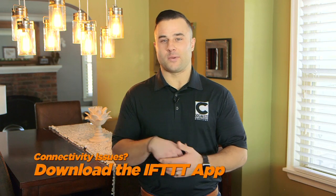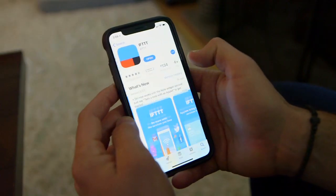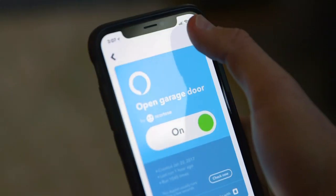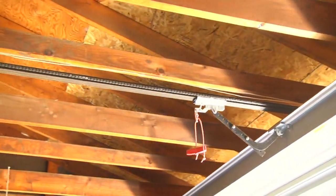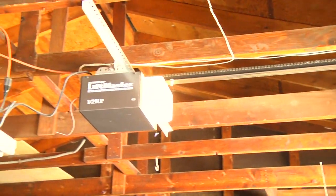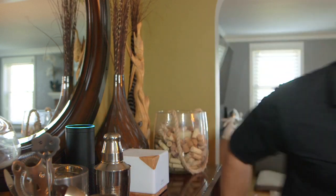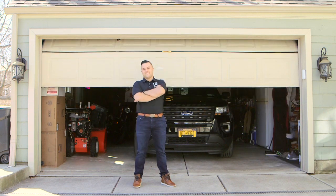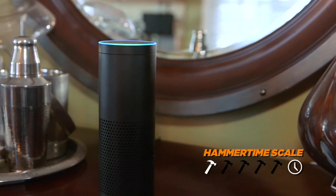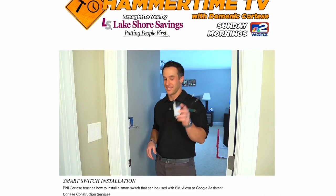It's okay if you have a smart device that doesn't communicate with your hub, because there's a free app called IFTTT — 'If This, Then That.' It creates a recipe that allows one smart device to talk to another that may not be able to do that on their own. An example: I used IFTTT with the Wemo Maker, a relay switch, for my garage door that didn't communicate with my Amazon device — 'Alexa, trigger garage door.' Using a hub to automate your smart home, I rate that one out of five hammers on the Hammer Time Scale. Go to HammerTimeTV.com to check out my brother Phil's video on switching out regular switches for smart ones.